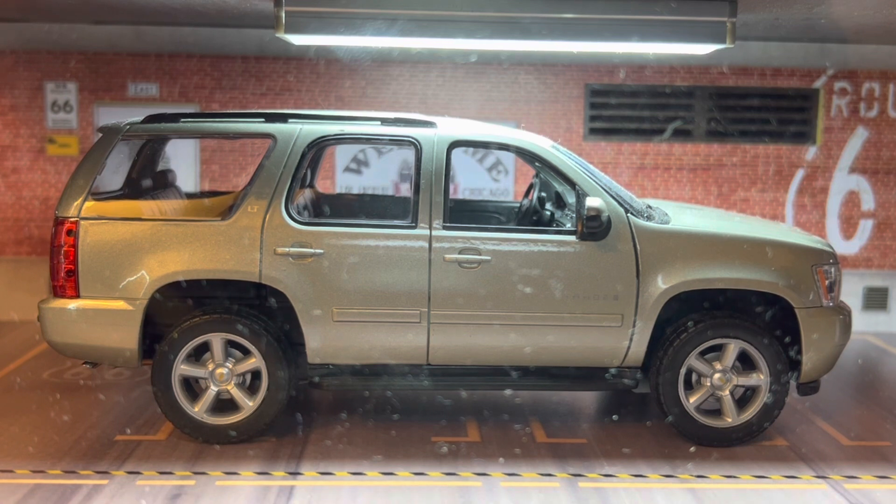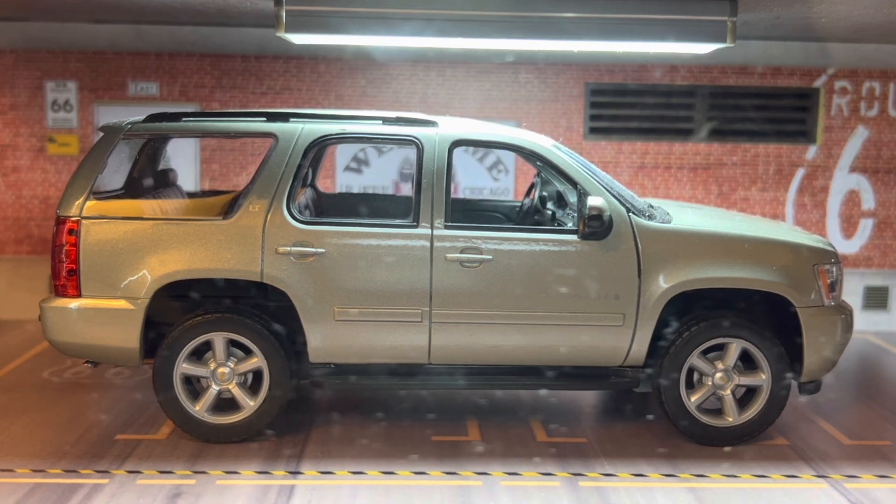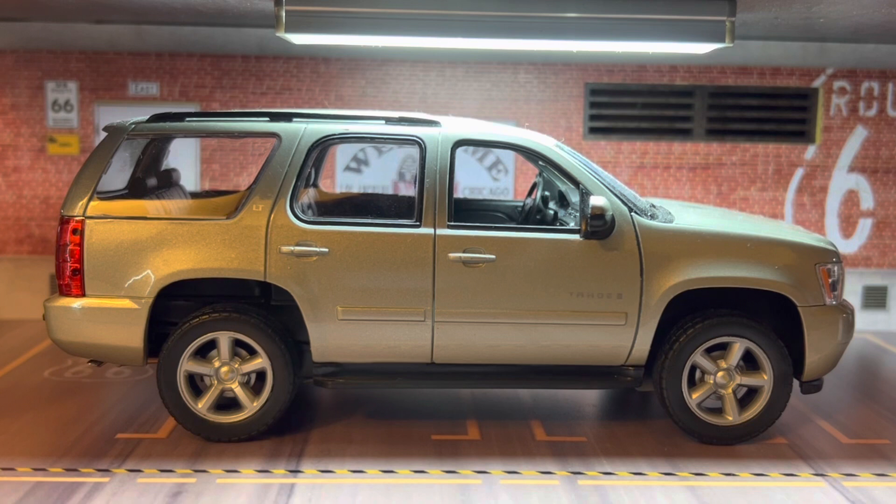I decided to do a car that more likely you guys are gonna see. You know, everyone can see the supercar, and there's also the hybrid cars, and those are extremely rare. So I decided, why not get one where everyone has seen it before. So if you don't mind, I'm gonna take this off and need to wipe that little glass thing.